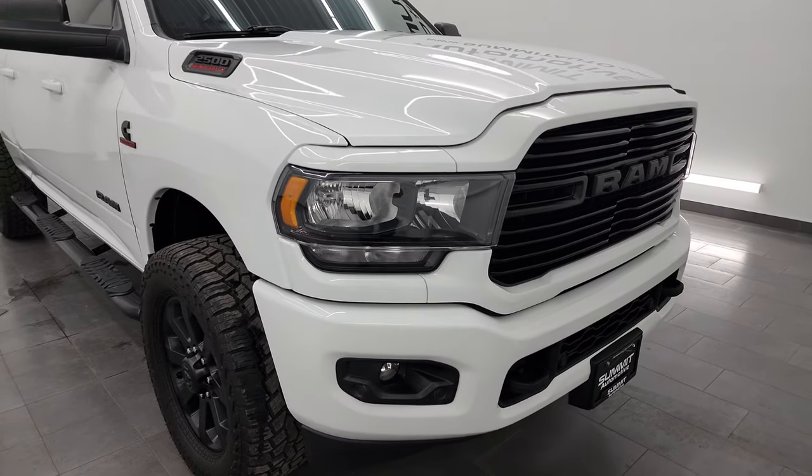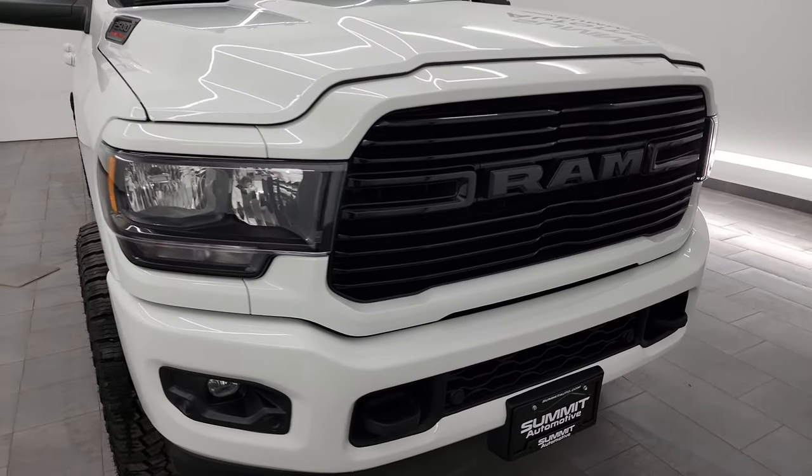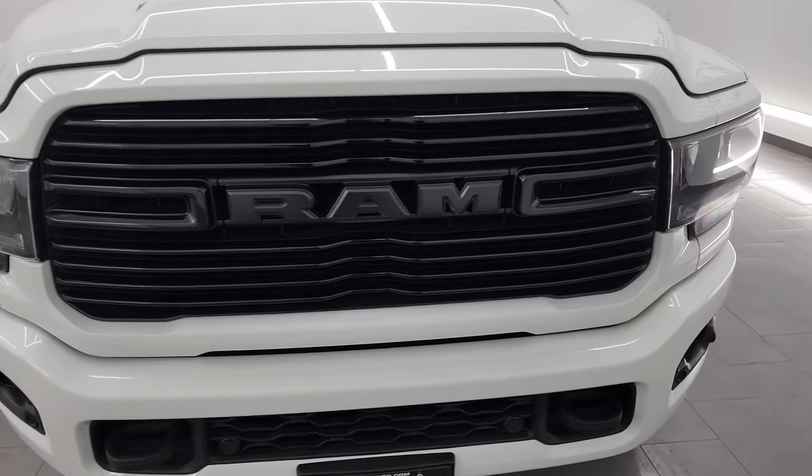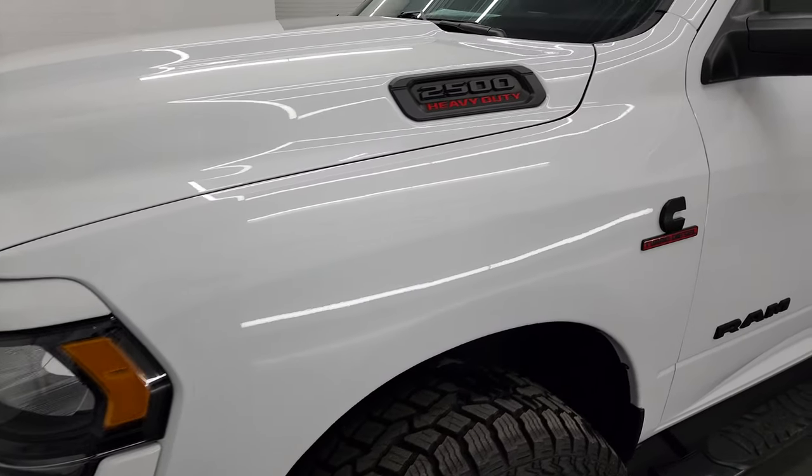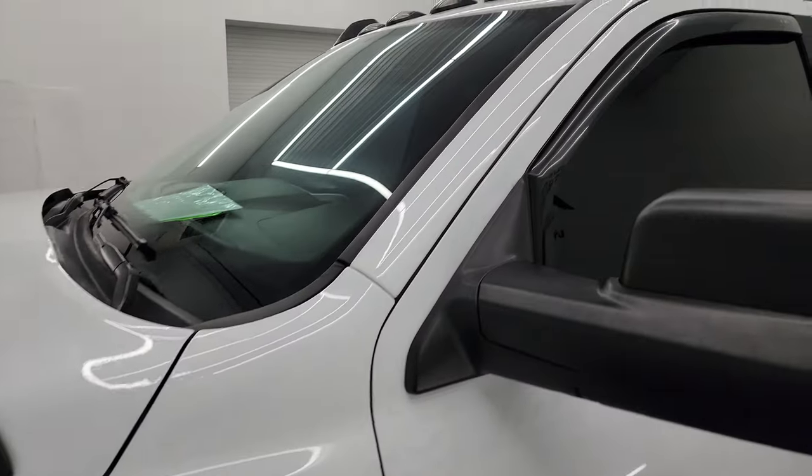Really a very nice clean truck and I'm going to go all the way around in this video — inside, underneath, start it up, take a look under the hood, show you all the options — just give you the most accurate representation that I can of the vehicle.